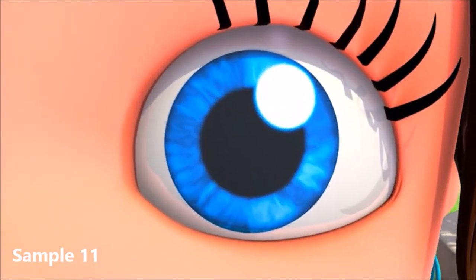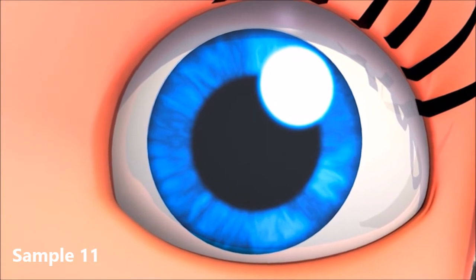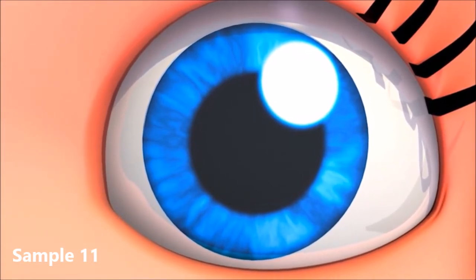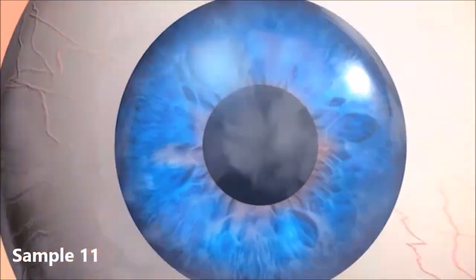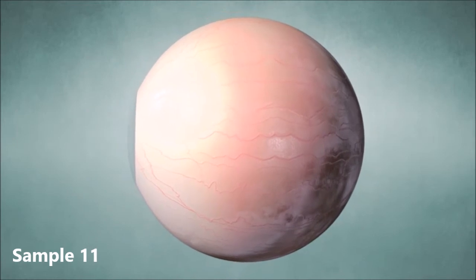So, our eyes do a lot for us. But do you know, what we usually perceive as our eyes is only the front view of it. If we move inside, then we will get to see a ball-like structure, which is usually referred to as eyeball.